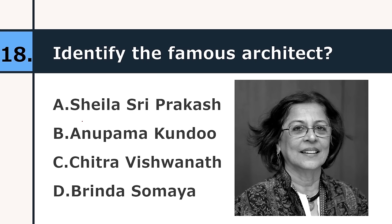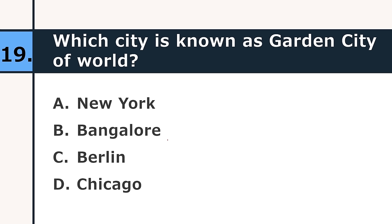Identify the famous architect: Sheila Sriprakash, Anupam Kondo, Chitra Vishwanath, or Brinda Somaya. The correct answer is Brinda Somaya. Which city is known as the garden city of the world? New York, Bangalore, Berlin, or Chicago. The correct answer is Chicago.